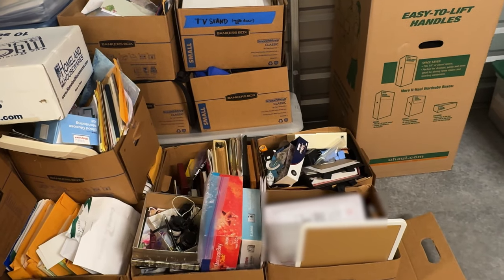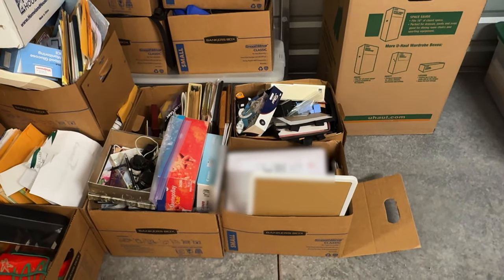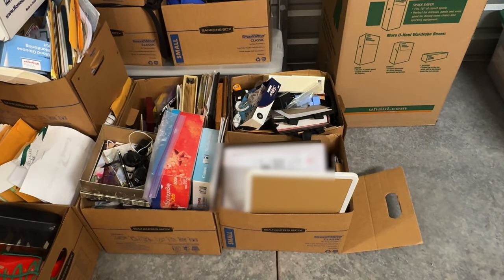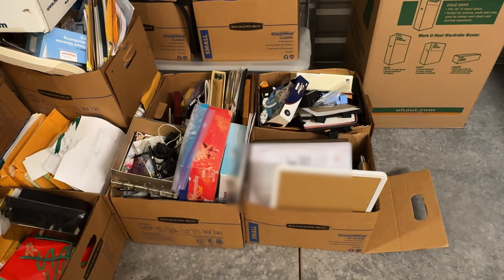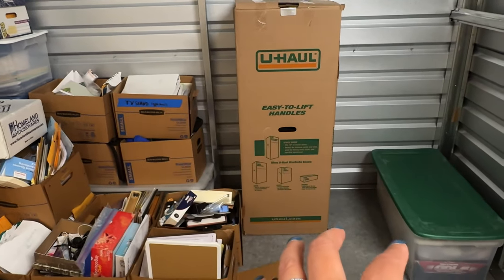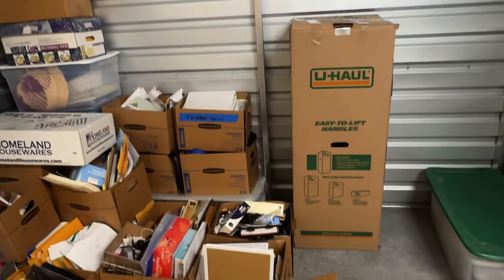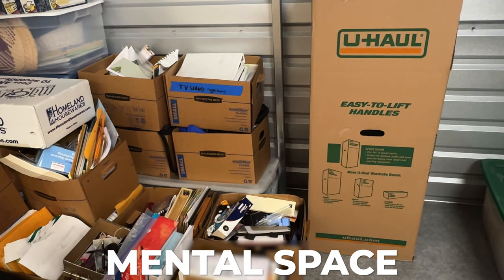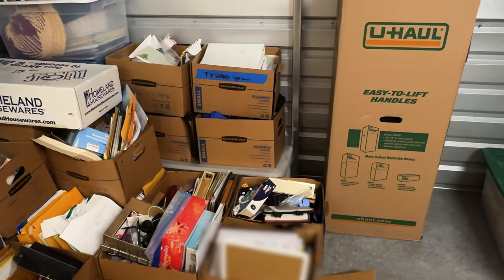I thought it would be better for my mindset to sort it here and separate it from my house. There are a lot of other projects I'm working on at home and I didn't want to take a box or two at a time and bring it in. So if I only have an hour but it takes two hours, those boxes would just be sitting around. At least now I can schedule in when I'll sit here for a couple of hours, go through it, close the door, and then I'm done. I think that will help me with my mental space — separating this task from my actual home.